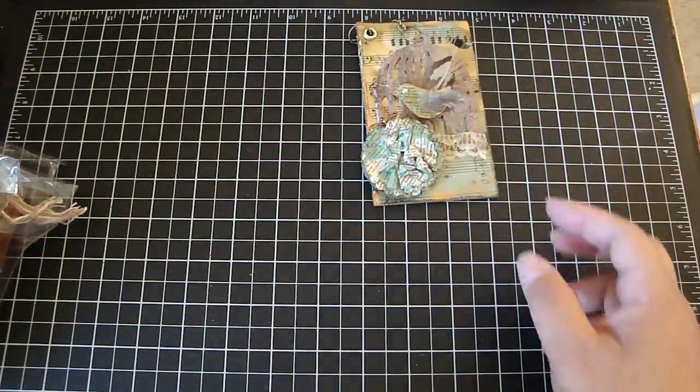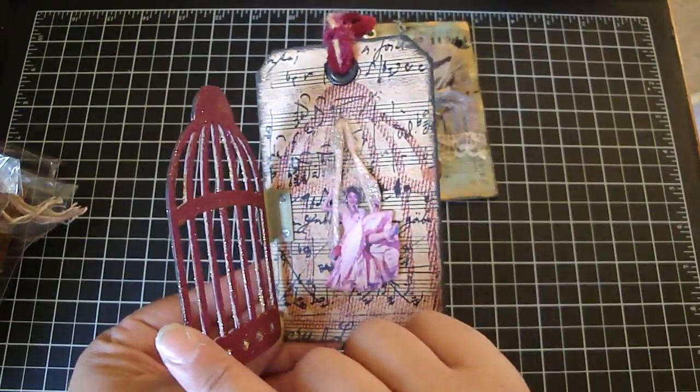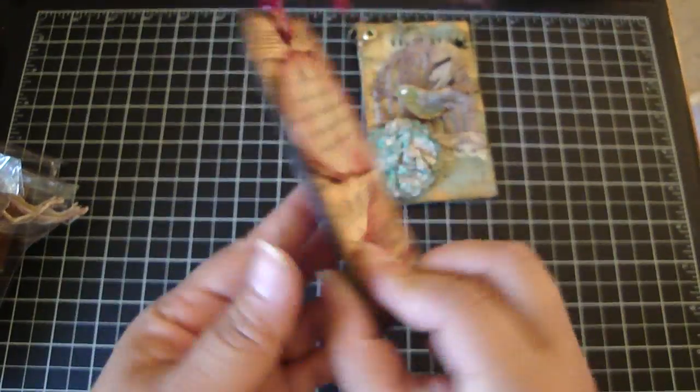This one is from Karen. I love how she added the hinge, and it opens up and has the vintage lady swinging. Really cute.